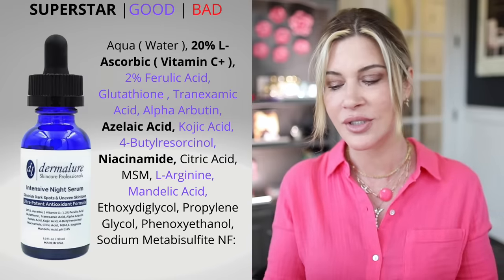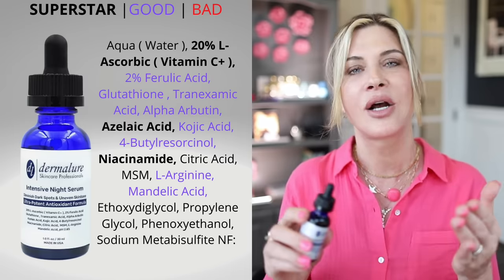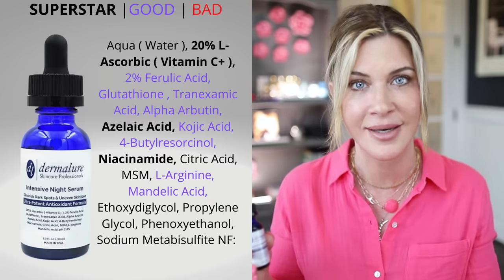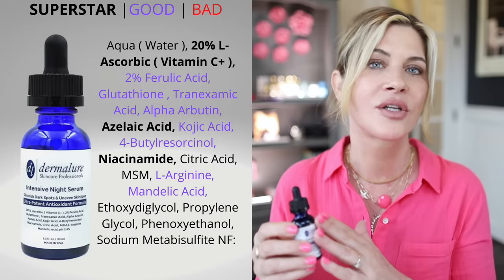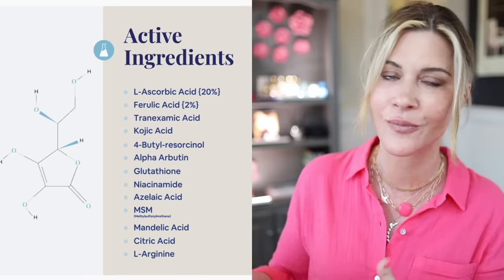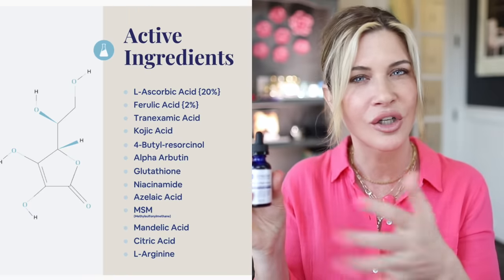Here are the products that I'm using right now that are amazing. Number one is the intensive night serum from Dermalor. This is the best non-prescription pigment inhibitor that I've ever used. It has L-ascorbic acid — vitamin C — tranexamic acid, kojic acid, glutathione, alpha arbutin, and 4-butylresorcinol. It has a serious cocktail of pigment-inhibiting ingredients in a serum form that you use at night. It also has a few alpha hydroxy acids that aren't irritating. It also has MSM, which is anti-inflammatory and helps our body produce its own glutathione — an amazing antioxidant that also happens to be a pigment inhibitor. I've honestly never seen a product this robust at this kind of price point — it's under $50.